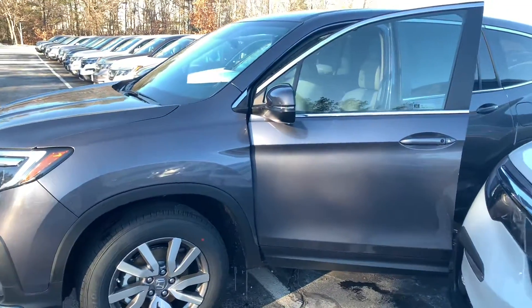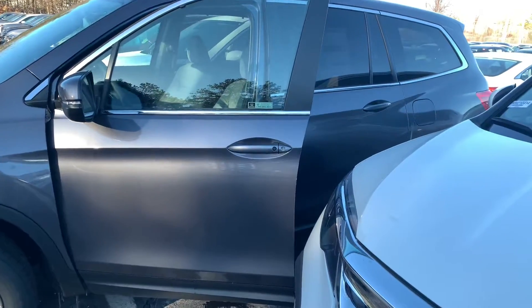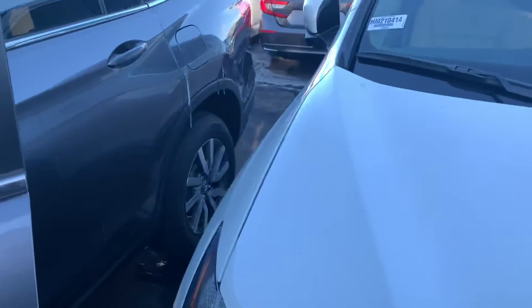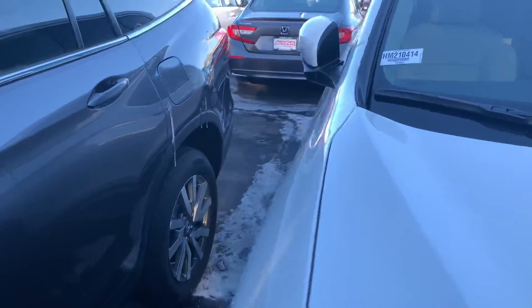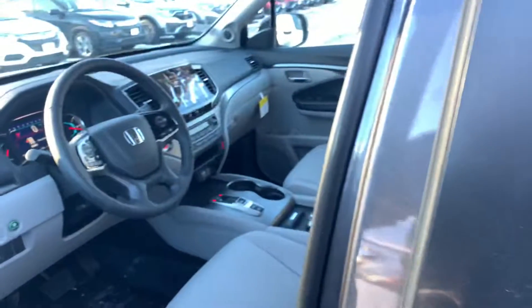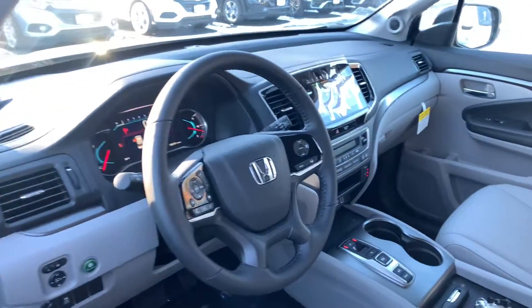Also keep in mind we have a price protection policy here at AutoFair for peace of mind before and after the sale. We are also the current back-to-back recipient of the Honda President's Award for excellence, an award we have won a record 16 times in New England — a clear testament to our commitment to customer service here at AutoFair.